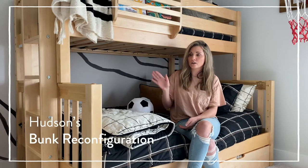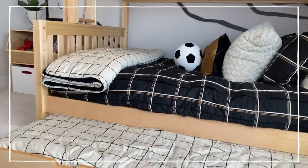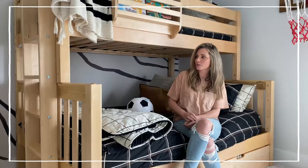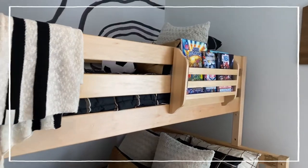This new setup is perfect for us now that he can get the bigger bed and he still has the three beds. It was really easy to convert, and I love all the different options that Maxstrix offered.